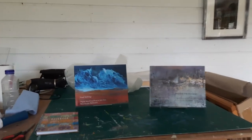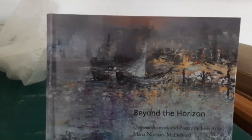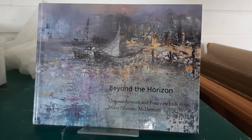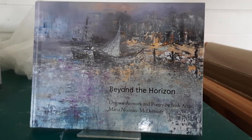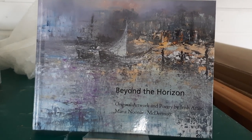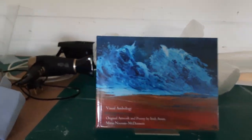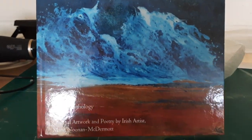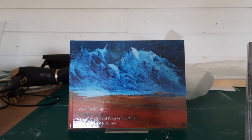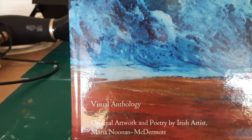Now, finally, I get to show you some of my books. This one's called Beyond the Horizon — that was the first time that I put my artwork and poetry together. And this is my new edition from last year called Visual Anthology; once again it's a collection of all my artwork and poetry.